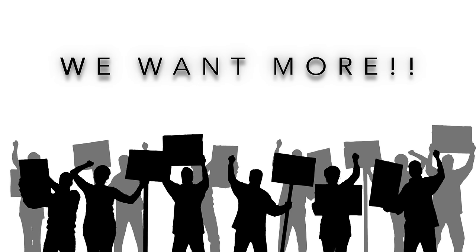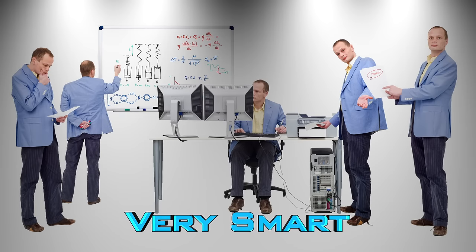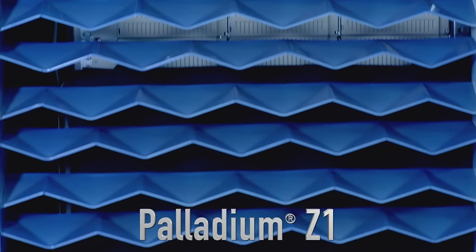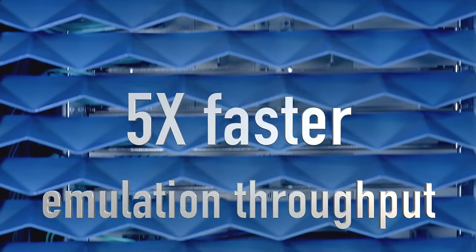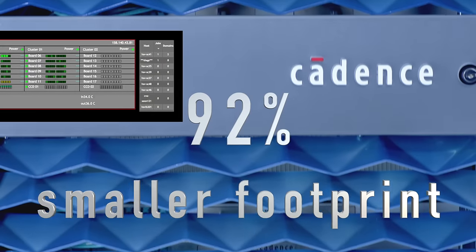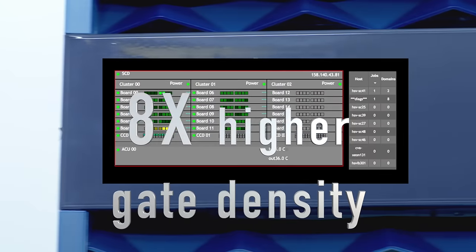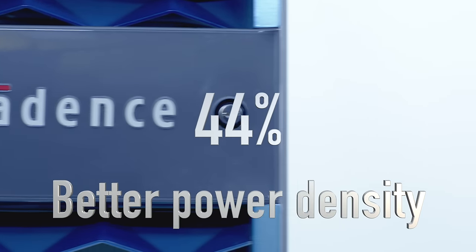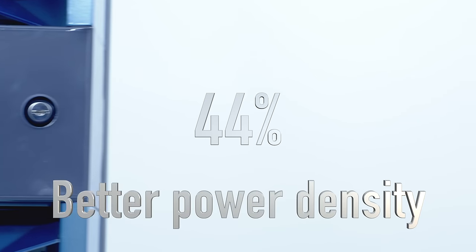But we know it's never enough, so we set our best engineers to work. Introducing the Palladium Z1. It's smart and fast — up to five times faster emulation throughput, with 92% smaller footprint, eight times higher gate density, and up to 44% better power density compared to previous Palladium systems.